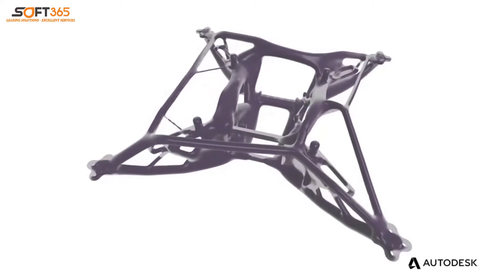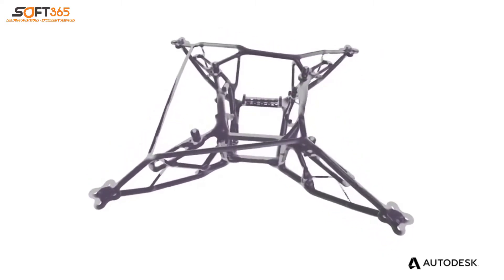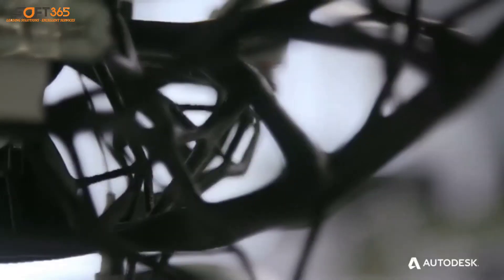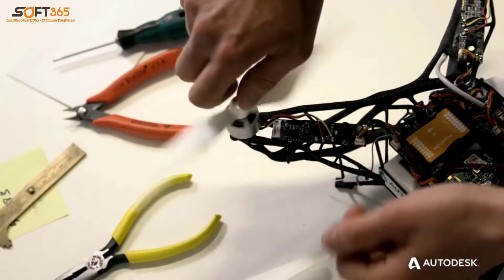This is generative design, a technology that harnesses massive computing power, creating forms with precise amounts of material only where needed, achieving maximum performance while wasting nothing.